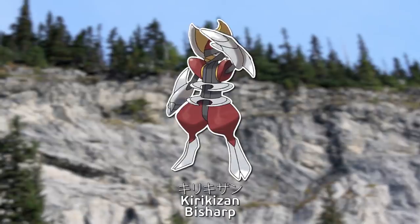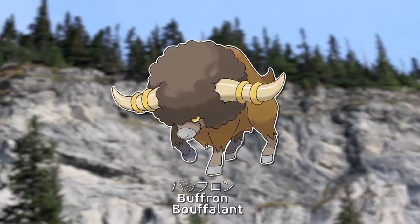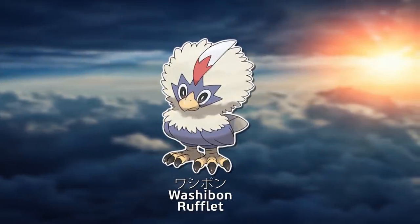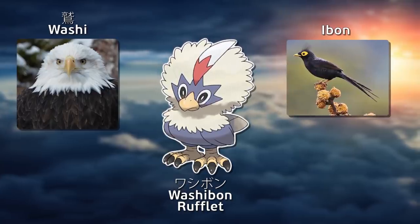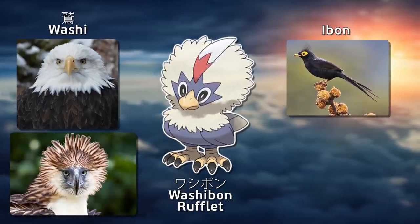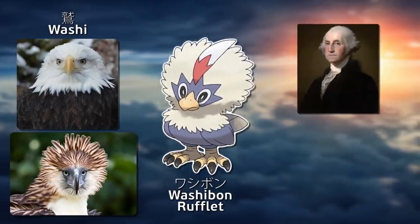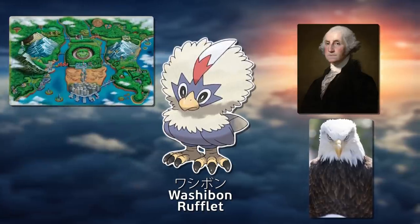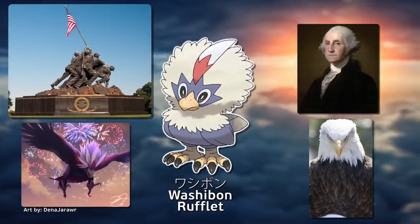Kirikizan is a combination of words meaning To Mince and To Cut and Slay. Bafrón comes from English Buffalo, Afro, and Bison. Washibon is another fun one: a combination of Japanese for Eagle and Filipino for Bird, and may reference the Hariban, also known as the Philippine Eagle. On top of that, it may also reference Washington, America's first president. This Pokémon and its line are both bald eagles found in Unova, which is based on New York, and America is called the land of the brave — and its second evolution is Braviary.